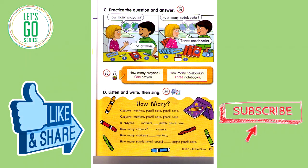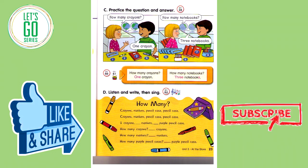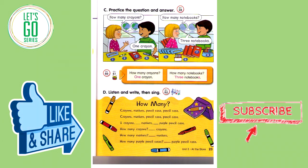Track 59C. Practice the question and answer. How many crayons? One crayon. How many notebooks? Three notebooks. Number one: How many pencil cases? One pencil case. Number two: How many markers? One marker.